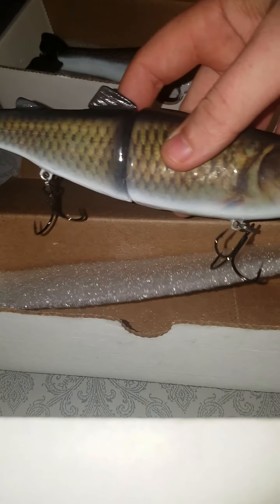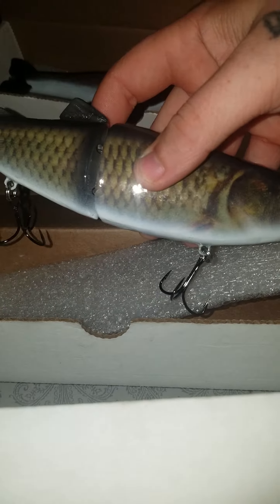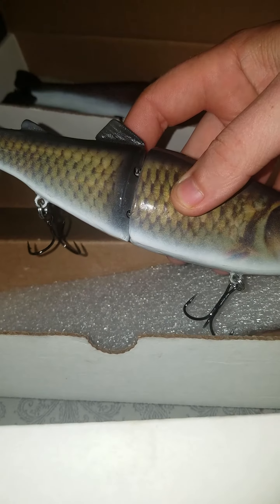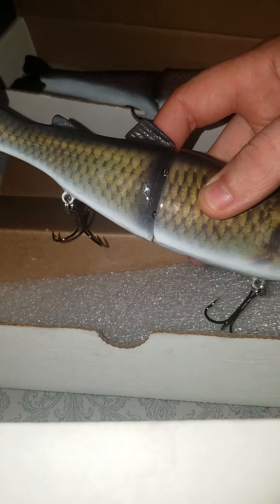And then the next one is ABT Lures 9-inch Suicide Glide, Flash Carp color — I love this thing. It's 9 inches, I think it's like 5 ounces, 5-something ounces.